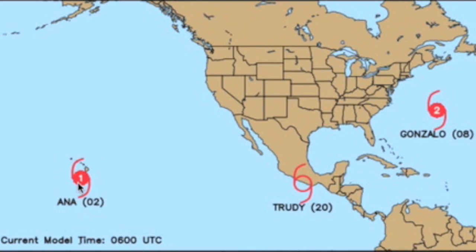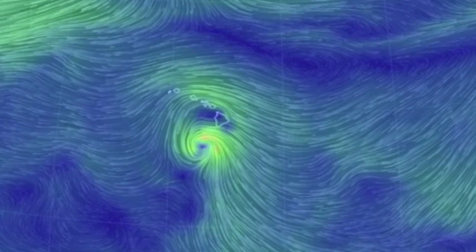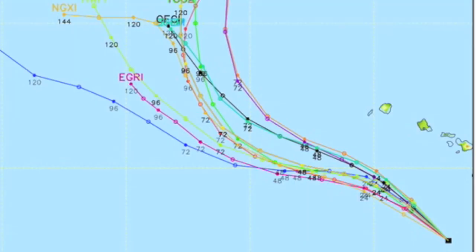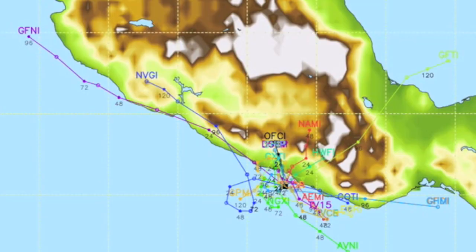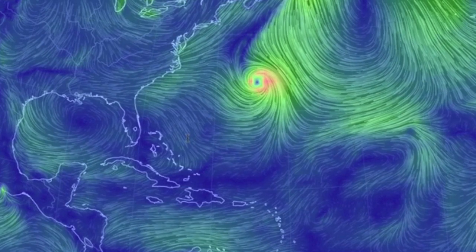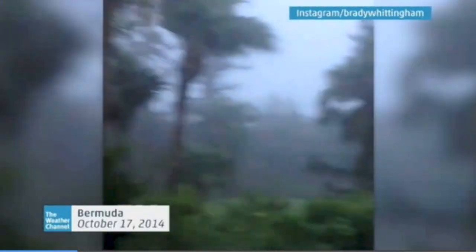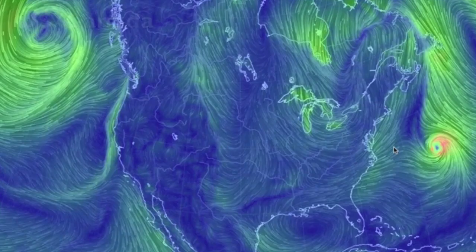The tropics watch has us monitoring three systems. Ana luckily stayed south and, while it is affecting Hawaii, a direct landfall will not be made. New storm Trudy did hit the Mexican coastline and already began dissipating. Meanwhile, in the Atlantic, Gonzalo threw a backhand at Bermuda — that's the second storm to hit after Fay came through days ago. The system is moving north quickly and may make it over to Europe as remnants.